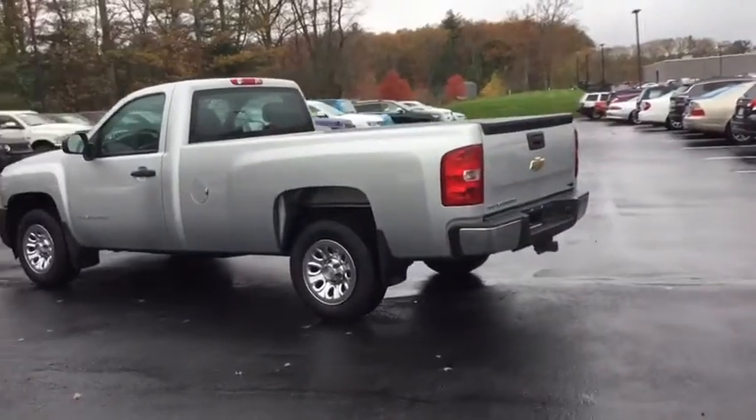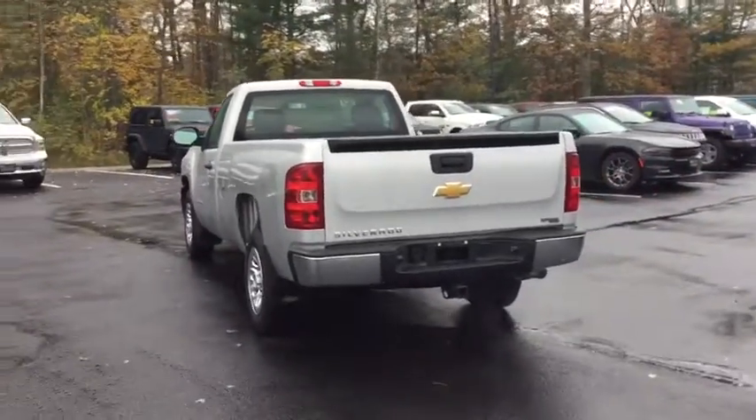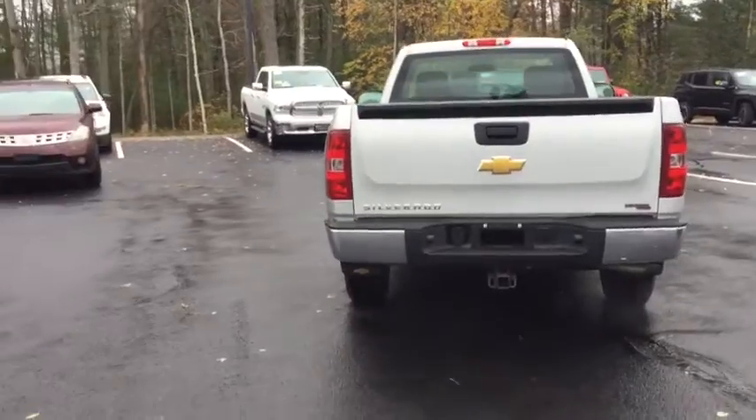This vehicle has less than 70,000 miles. Here are some of this vehicle's great options: traction control, stability control, anti-lock braking system, and adjustable steering wheel.